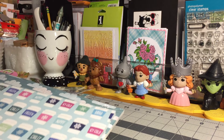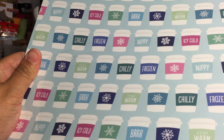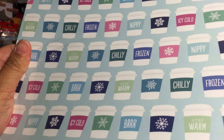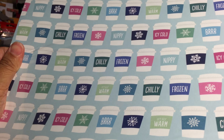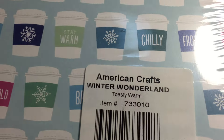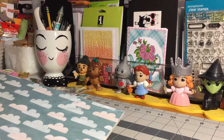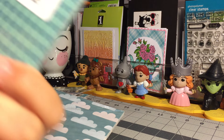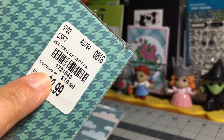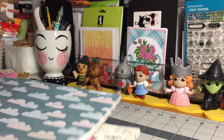This one is absolutely adorable — it's called Toasty Warm and it's part of the Winter Wonderland collection by Pebbles. Here's the SKU — actually, that's not the correct SKU; this is the correct one, the Tuesday Morning SKU right there on the back of the pack.